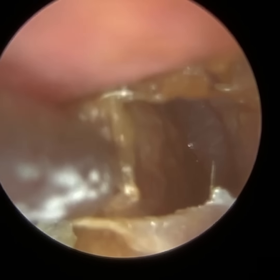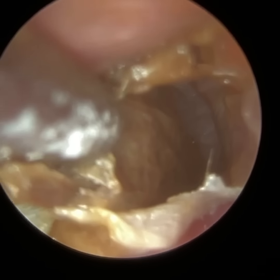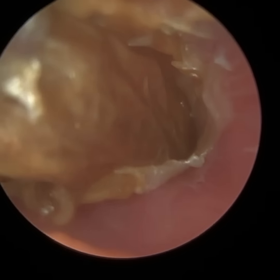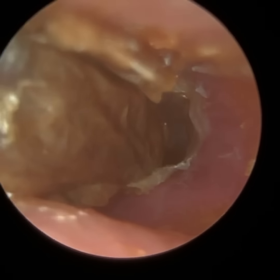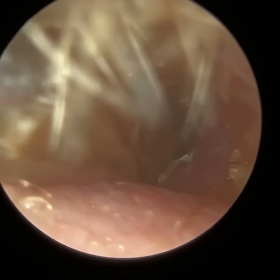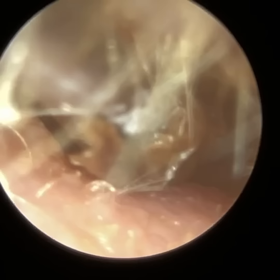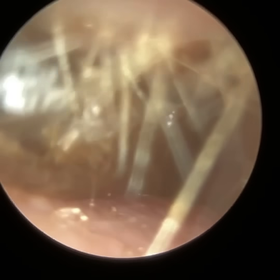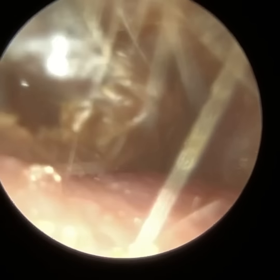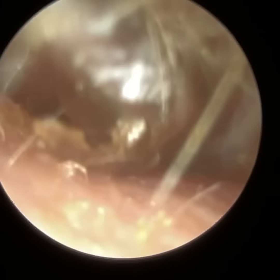Pseudomonas aeruginosa can also be found in normal tap water, and it's one of the reasons why I'm very much against getting water in your ear. Now, if you have 100 patients and they all get water in the ear, it doesn't mean that every single patient is going to develop an ear infection, but approximately 3% to 5% will.